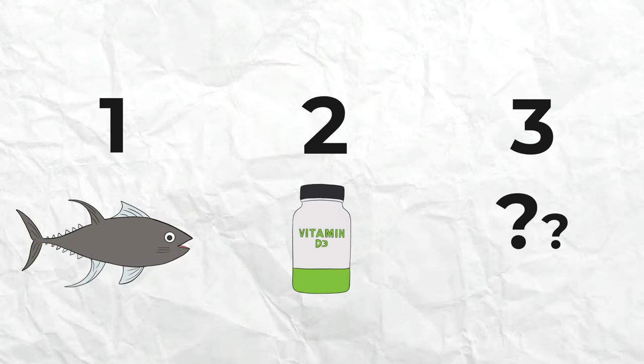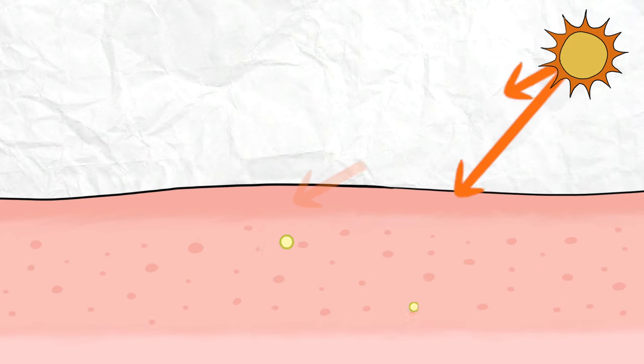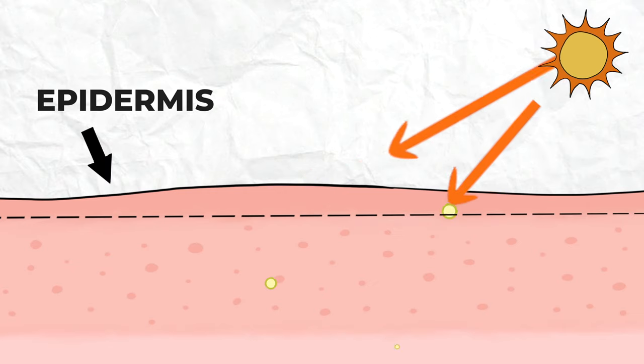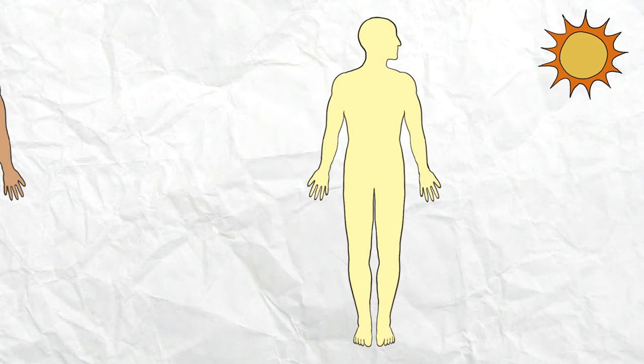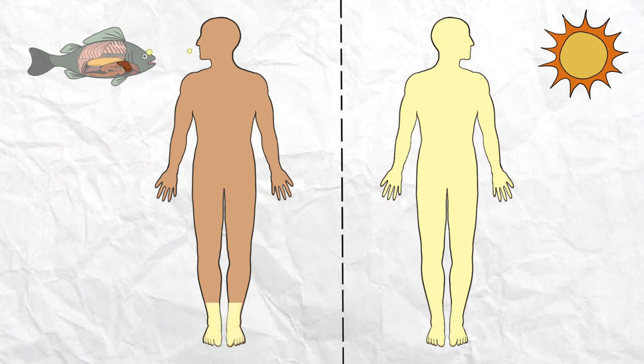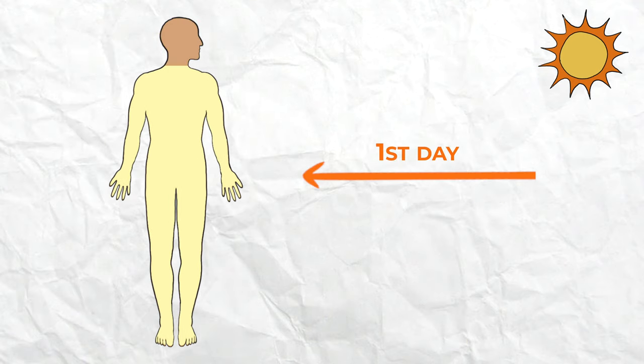Luckily there is, and this brings us to our final source of vitamin D, which is sunlight. Our bodies can actually make vitamin D via sunlight by means of a chemical reaction that occurs when UV rays enter the top layer of the skin, called the epidermis. Sun exposure is so efficient at producing vitamin D that, in the right circumstances, 10 to 25 times more vitamin D can be produced during one exposure than by digesting the highest vitamin D containing foods. Vitamin D derived from UV light also circulates in the body 2 to 3 days longer than dietary sources. Furthermore, when our bodies sense that we have received enough UV rays, the skin converts the excess vitamin D into compounds such as lumisterol and toxisterol, which are anti-cancerous for the skin.